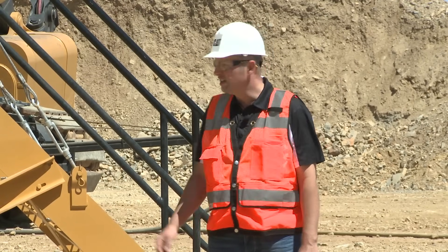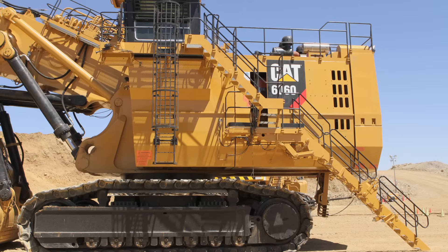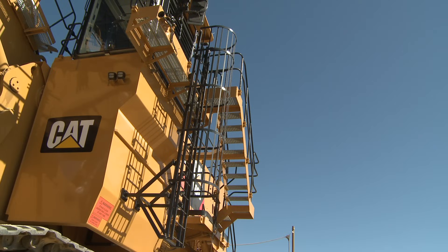Safety is an important feature all over the world in every mining application. On the 6060, we have only 45-degree access ladders, and in the event of an emergency, the operator can escape via the egress ladder.